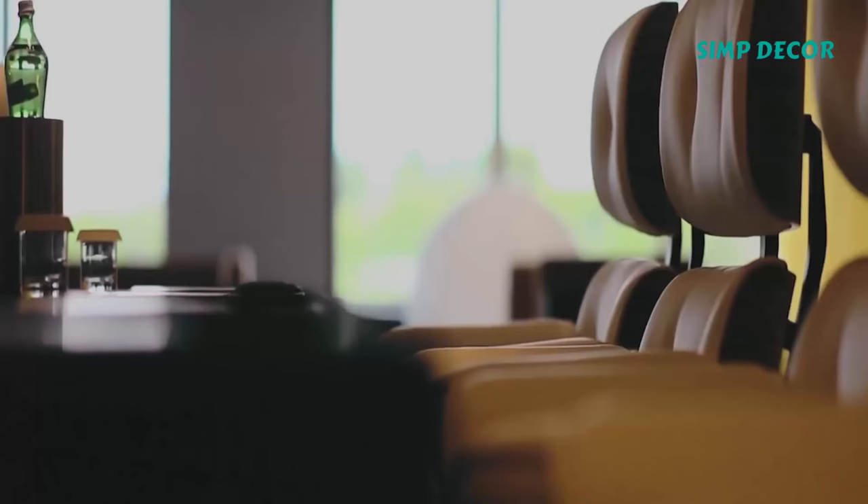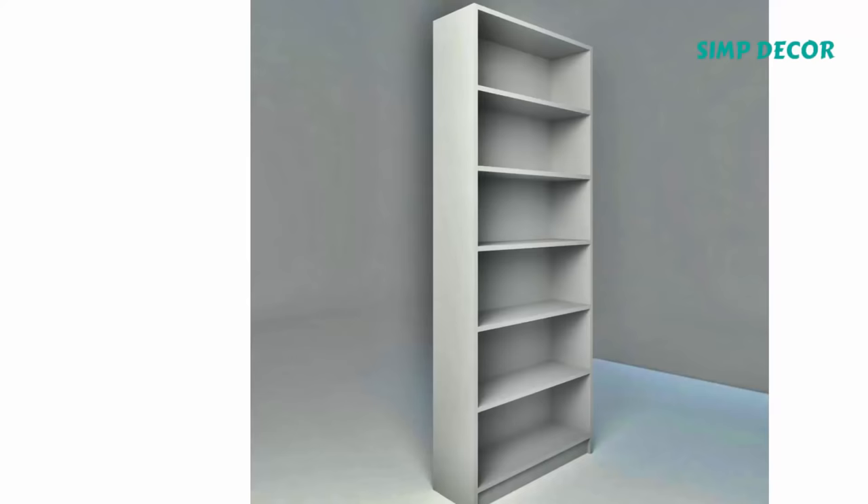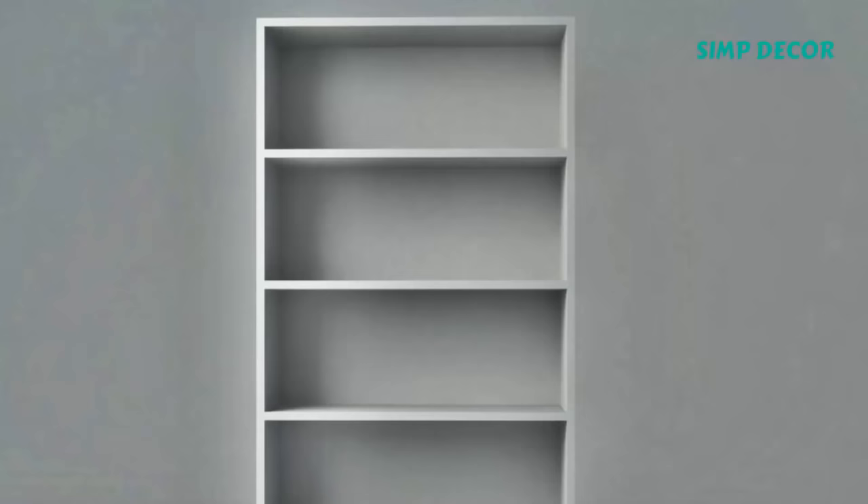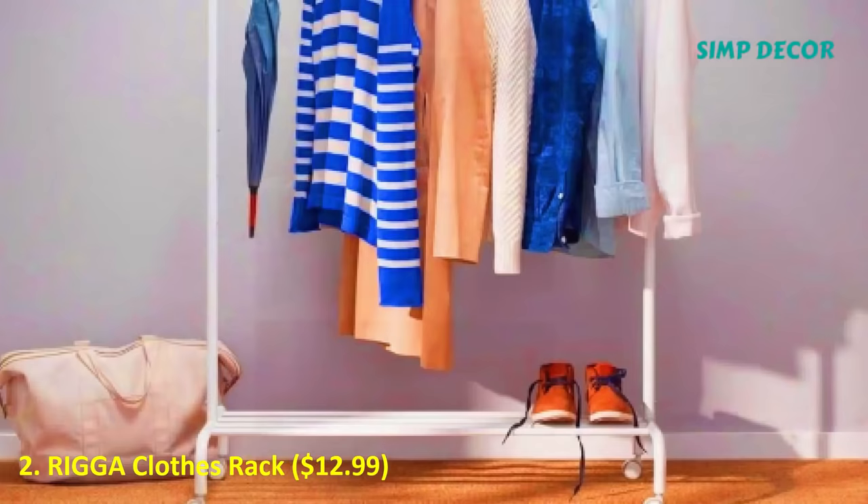1. The Billy Bookcase. The Billy Bookcase is one of Ikea's most popular products of all time, and for good reason. After all, it is pretty hard to find a bookcase this big and this customizable at such a low price point.